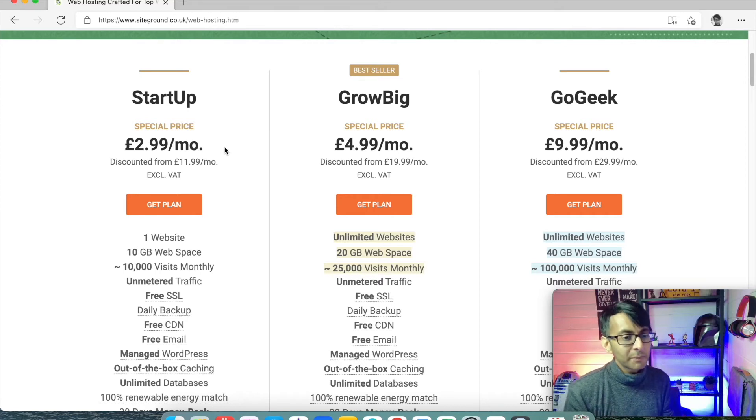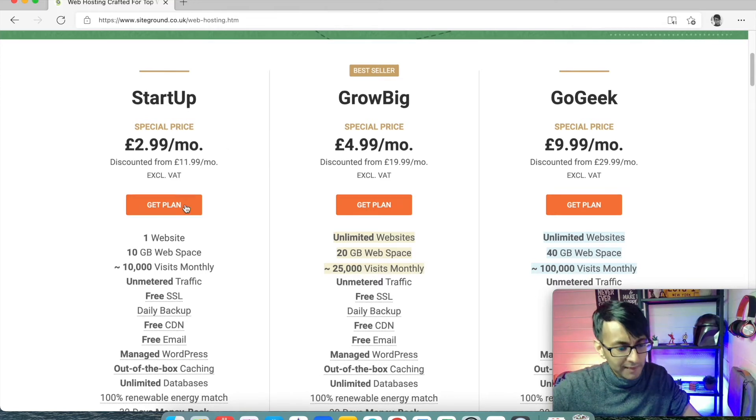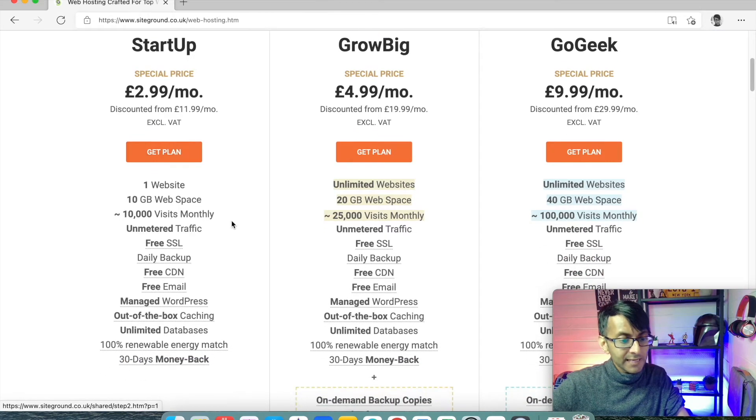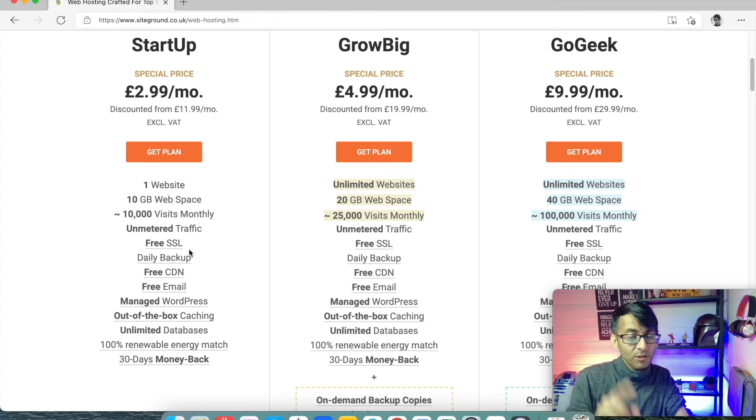So don't worry too much about the cost for year two or year three. What you could do here is literally click Get Plan. You get free email, you get free SSL — that's your site security certificate — the padlock that you're going to need on your website if you're e-commerce or you want to gain trust.